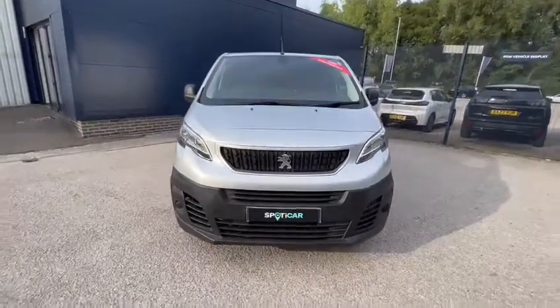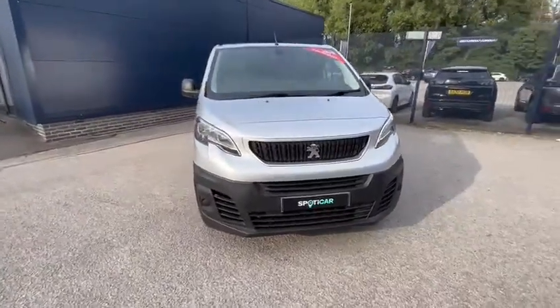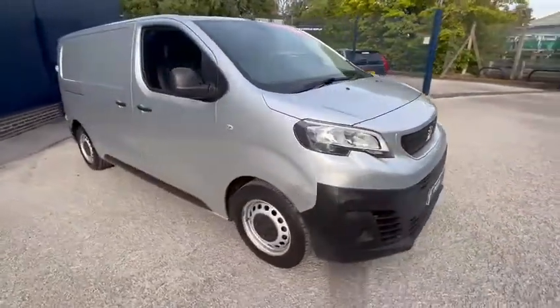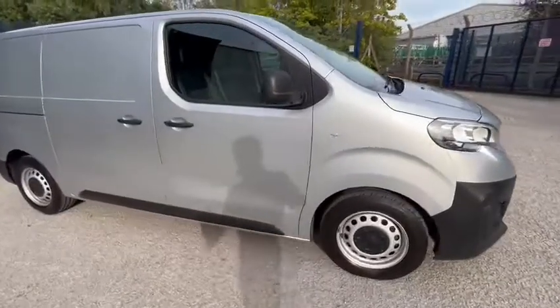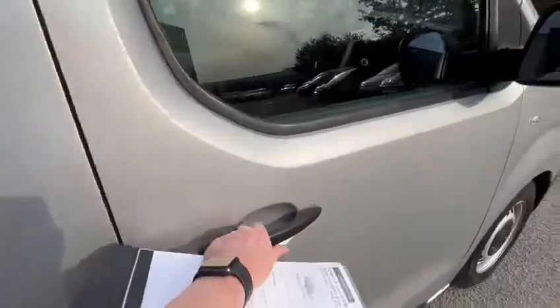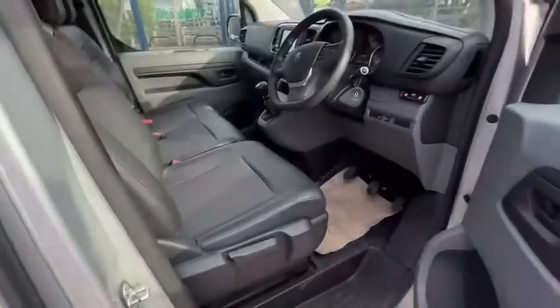Hi there, it's Danny at Gateway Peugeot in Crewe. Just going to give you a quick walk around this Peugeot Expert 1.6 diesel. It's the professional spec medium wheelbase — the top spec you can't actually get any more. Let's take a look at the inside of it.